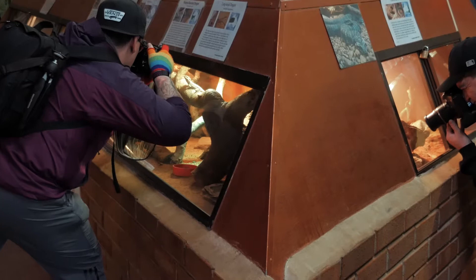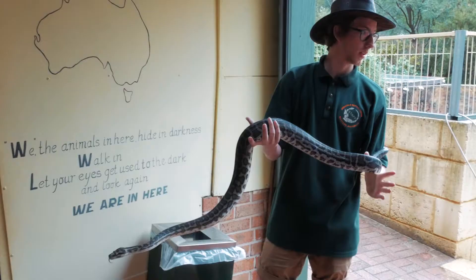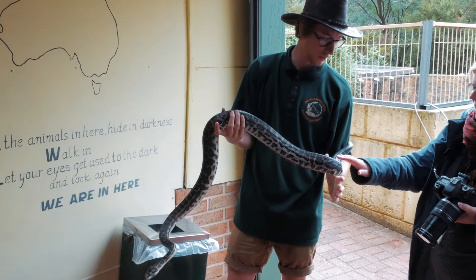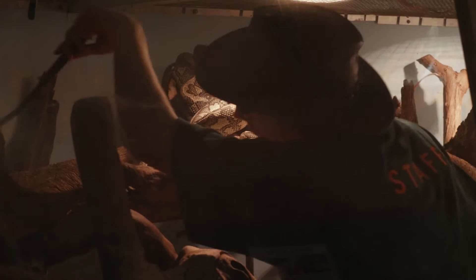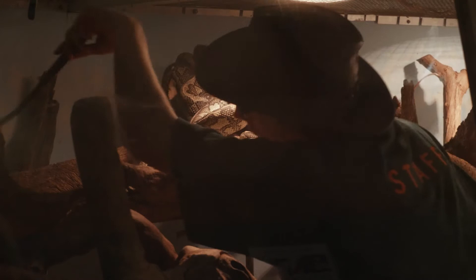This looks like a really excellent place to bring a family — you can really get up close and personal with the wildlife. Given how wet and miserable the weather was outside, I think we were all relieved to find that much of the centre was indoors. The friendly staff there were happy to give us an opportunity to handle some of the centre's more benign residents.